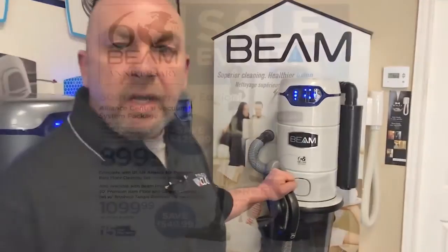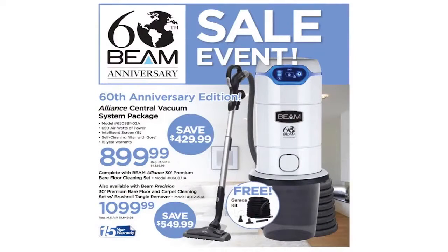What I'm excited to talk to you today about is Beam's 60th anniversary special edition Alliance central vacuum system. Beam has come up with a special offer to celebrate this milestone. This is your opportunity to save up to $550 on the industry-leading Alliance vacuum system. I have never seen an offer like this before from Beam, and on top of that they are throwing in a garage kit for a limited time at no extra charge.